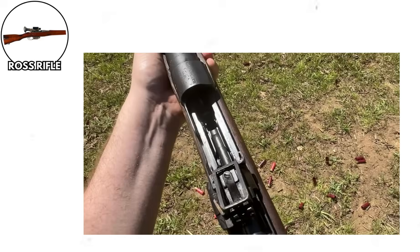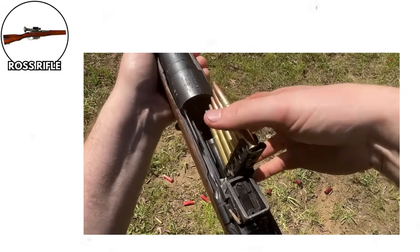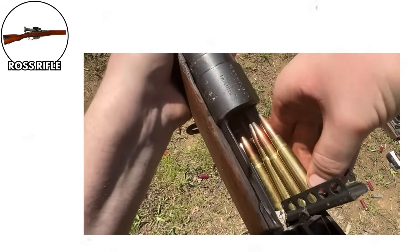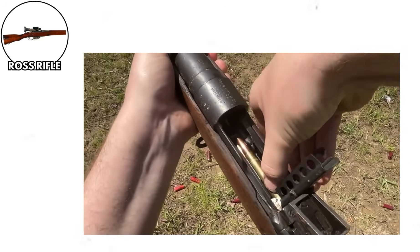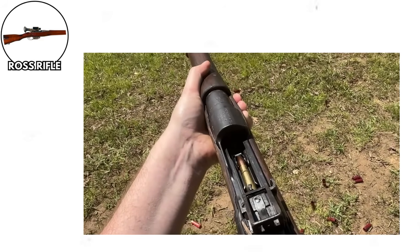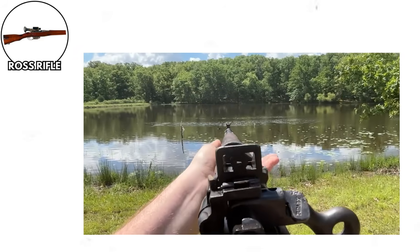Sir Charles Ross had designed this rifle to be incredibly accurate, and to his credit, it was accurate — on a clean, well-maintained shooting range, this thing could hit targets all day long. Unfortunately, World War I wasn't fought on clean, well-maintained shooting ranges.